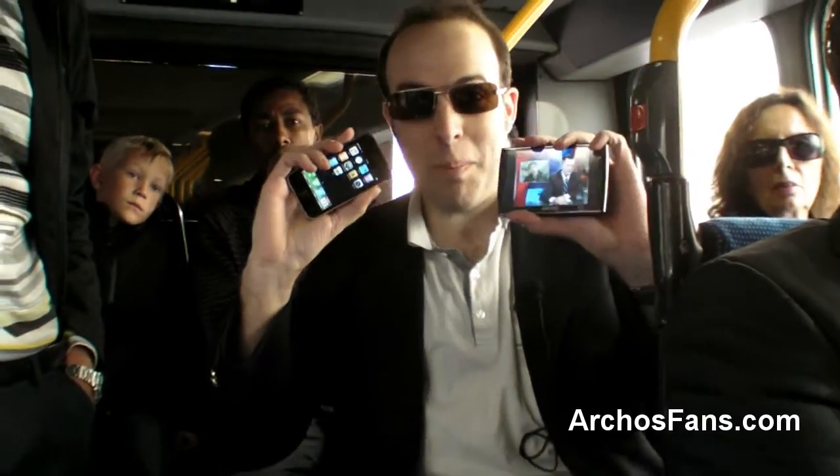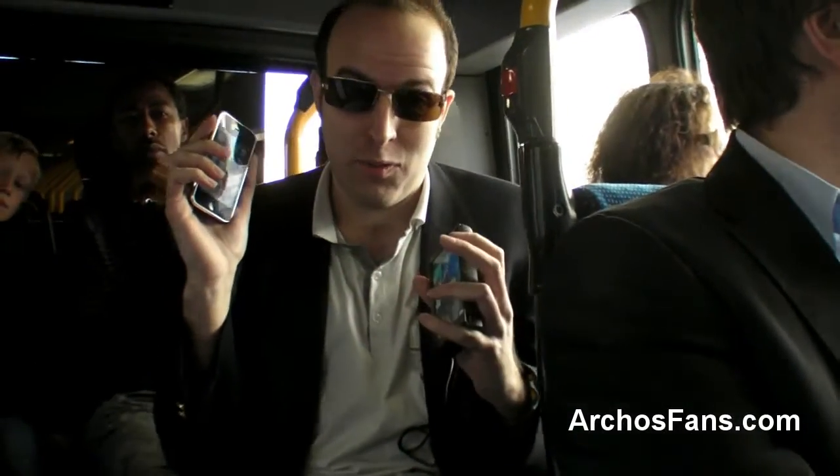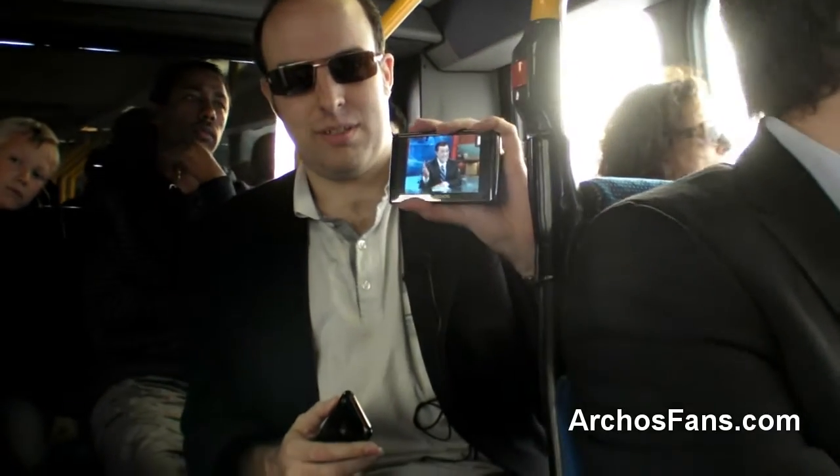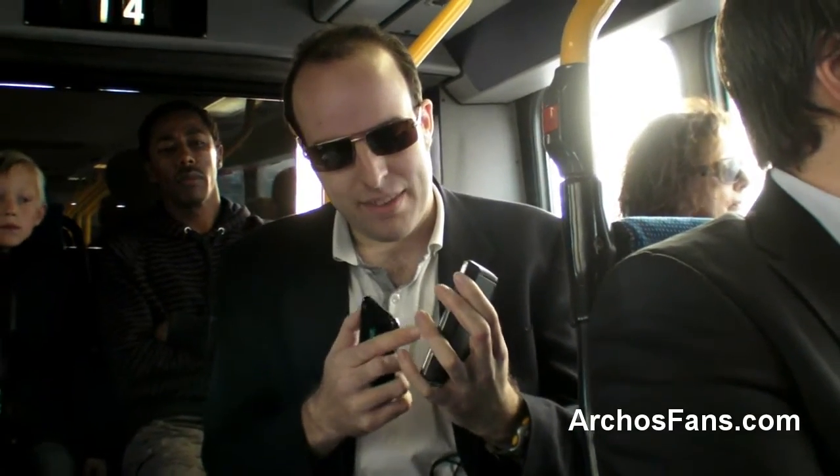Here we have the competing devices. Everybody knows the iPhone — everybody's been talking about it for the last two years, standing in lines for four or five days to get one. But this is the new one — the French iPhone. It's just amazing.